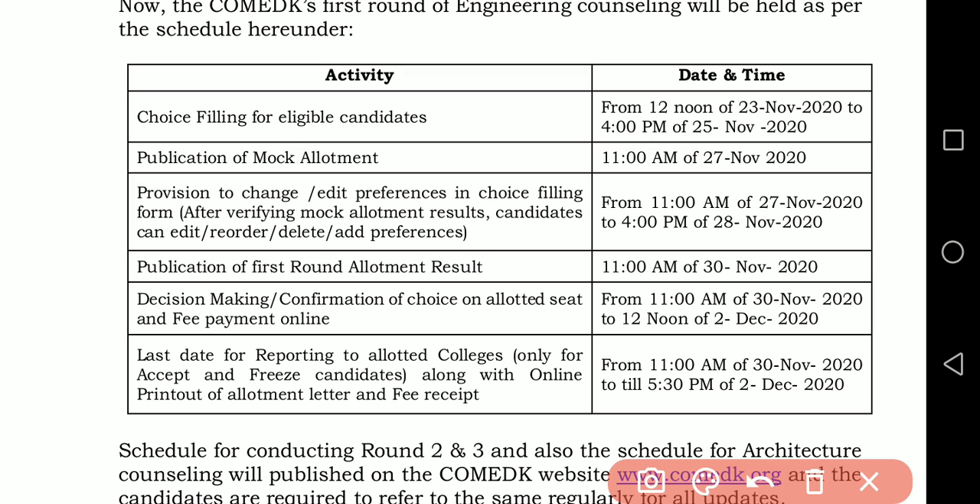The schedule is as follows: choice filling is for eligible candidates. For those students, ComedK has already sent a verification slip which may also include a secret key. Students who have received the verification slip and whose documents are verified are eligible.